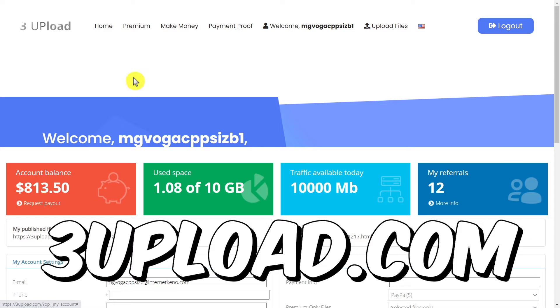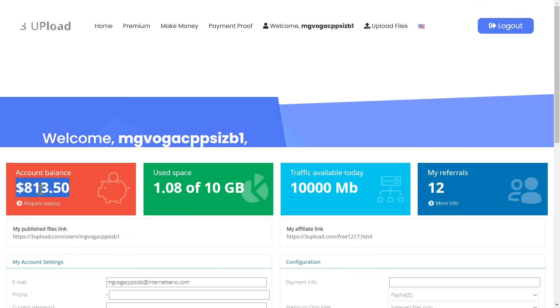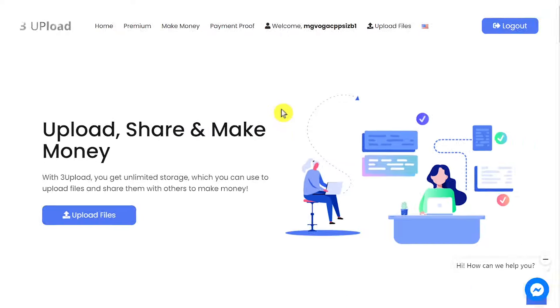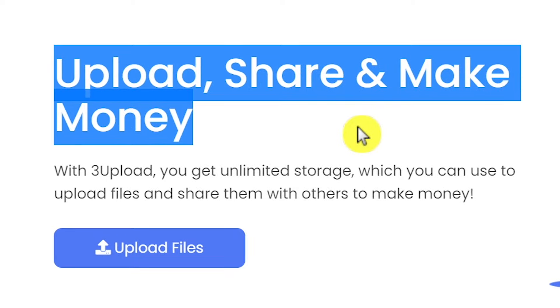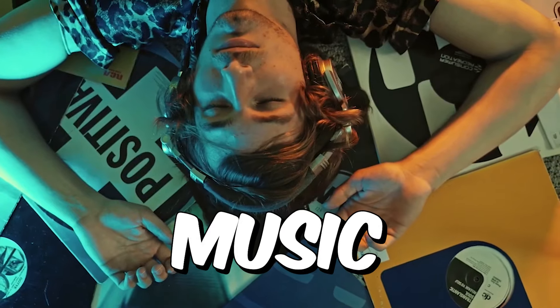The next step is to go to the website we are going to use to actually make money with this. It's called 3upload.com. I want you to pay attention so you can do this correctly. As you can see here, I have already made over $800 myself with this method, and will very soon hit $1,000. So just follow what I do. Let me go to the homepage to show you how this works. Basically, what this website does is pay us money to share our music files — as it says: upload and share, and then you make money. You can upload images, videos, songs, and so on, and you get paid for it. For our case here, it's going to be music.